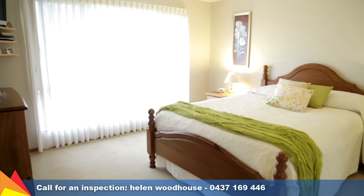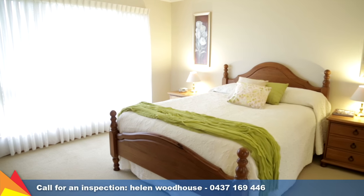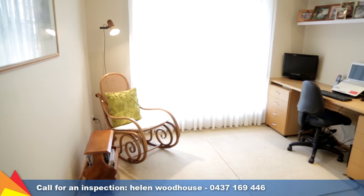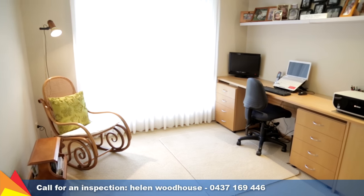The master bedroom is its own retreat, complete with walk-in wardrobe, en suite and an adjoining sitting room overlooking the garden that would function well as a study or a nursery.